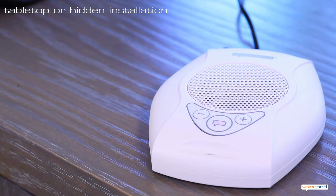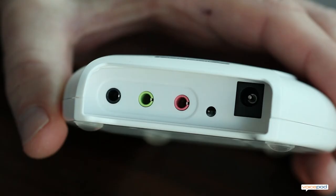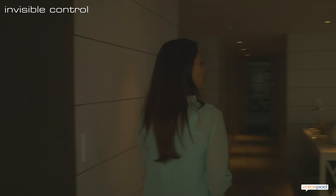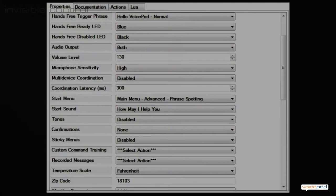So far, I've been showing you VoicePod operating as a tabletop device. However, VoicePod is designed to operate equally well out of sight. On the back of each VoicePod are microphone and audio ports. The microphone port allows the use of a hidden external microphone. The audio port allows VoicePod's audio responses to be played through a room's speakers. VoicePod can be concealed under furniture or installed in an equipment rack. We call this invisible control, and it creates a truly sensational experience with VoicePod's spoken responses coming from all around you.